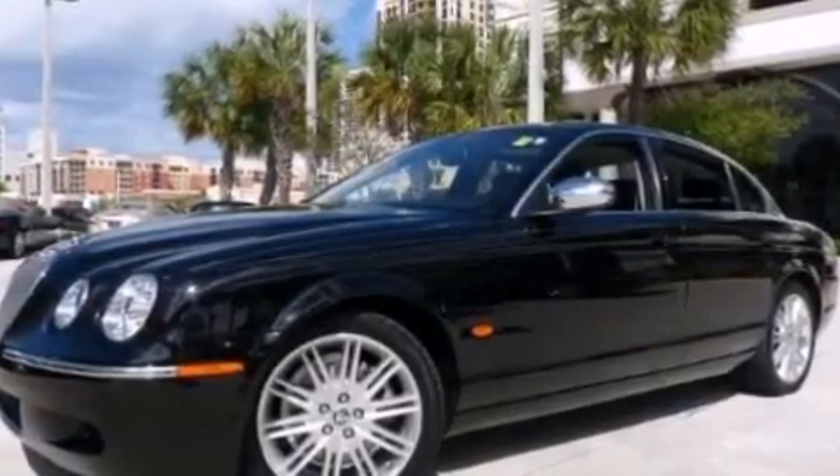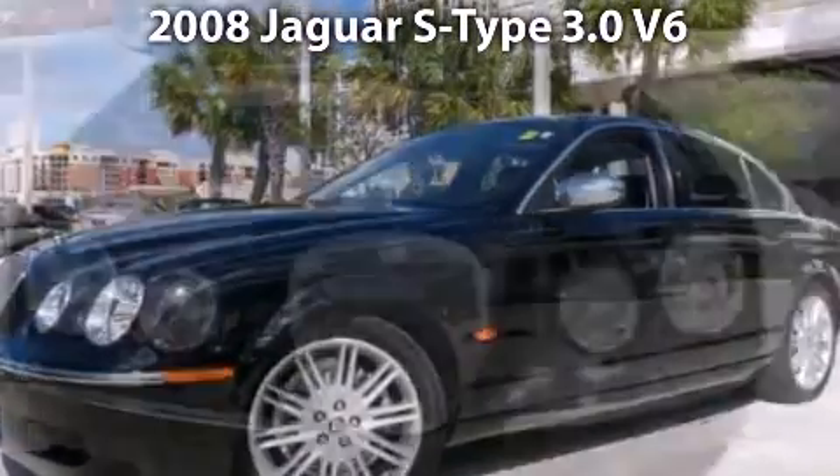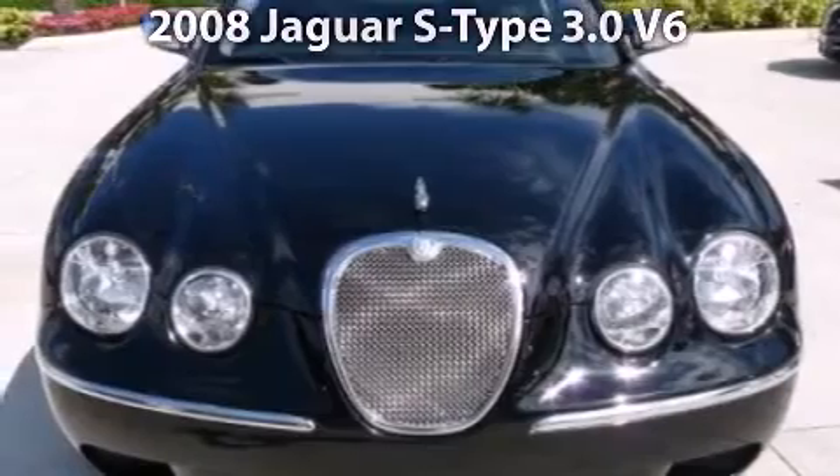Welcome to the number one volume Jaguar retailer in North America, presenting our 2008 Jaguar S-Type offered in handsome ebony.